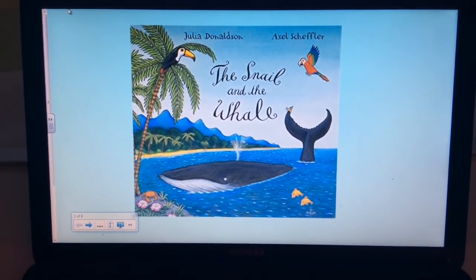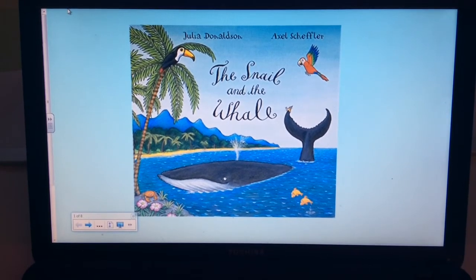Hi Ewan, thanks for all the work you've sent in this week. This is our last day learning about the snail and the whale, and for today's English challenge I want you to be the teacher.